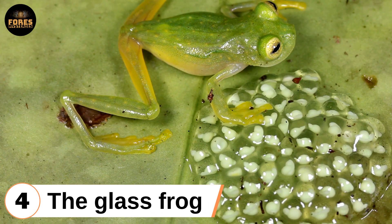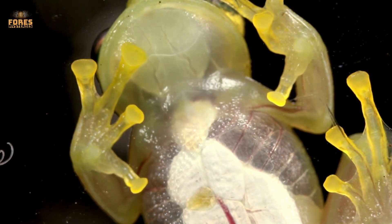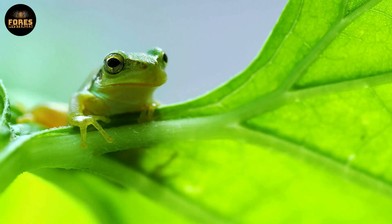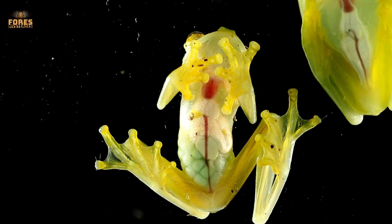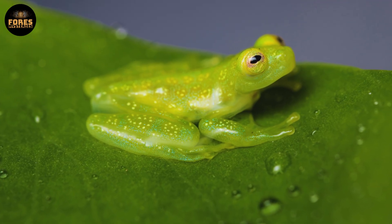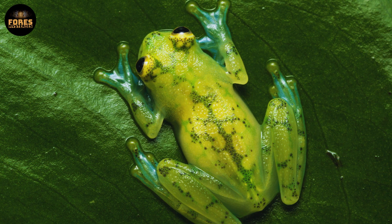Fourth: the glass frog. This creature looks like something out of a fantasy — its belly is completely transparent. You can see its beating heart, liver, lungs, and even a network of tiny blood vessels. But this is not just for show; it is a top-tier survival strategy. When the glass frog hides under rainforest leaves in Central and South America, its see-through skin blurs the line between body and background. Predators looking from below have a hard time spotting it. In a world where even a shadow can mean death, not casting a shadow at all is a huge tactical win.